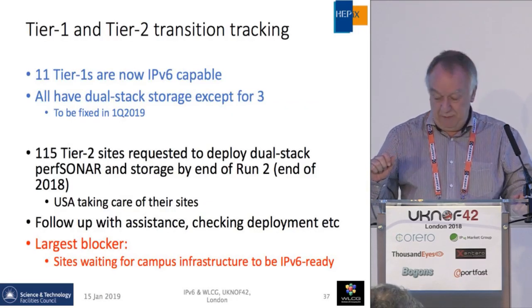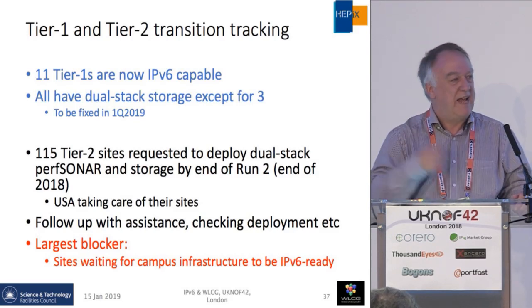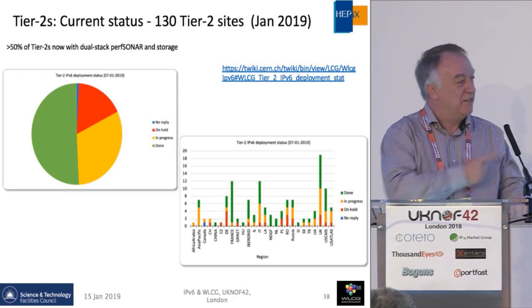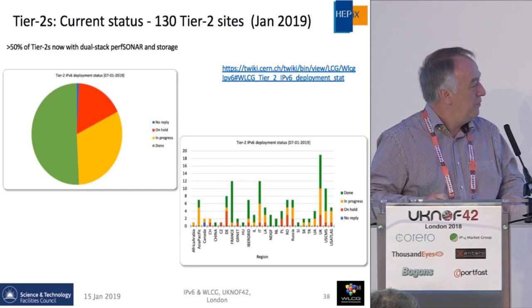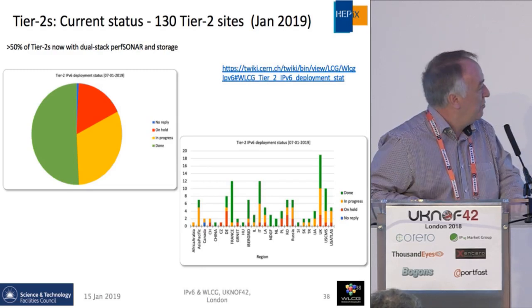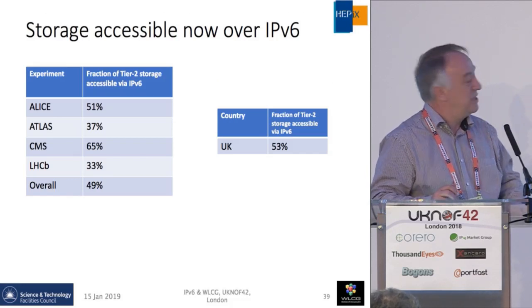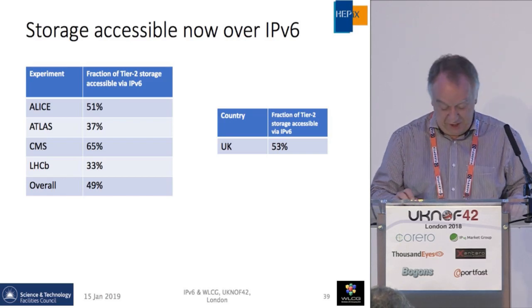We have been tracking the Tier 2s in particular. The largest blocker is where the physics cluster is ready but the site's networking team has not yet done the transition. By the end of 2018 we reached more than 50% of Tier 2s now IPv6 capable — this means storage has been tested and the experiments confirmed IPv6 access to the storage works. 'Done' means done; 'in progress' means ready within weeks; 'on hold' means waiting for the university campus networking team to provide naming and routing. In the UK, 53% of our storage is now IPv6 reachable.